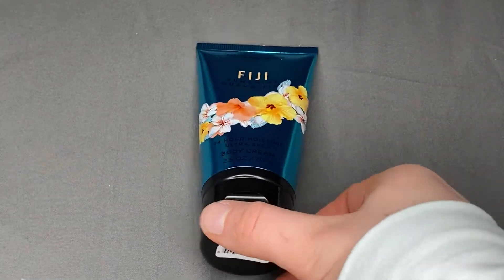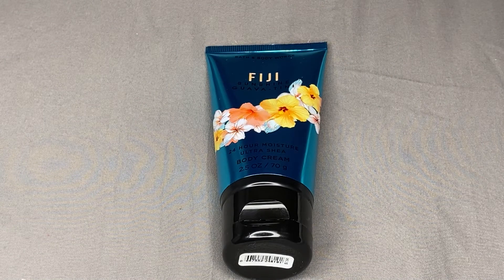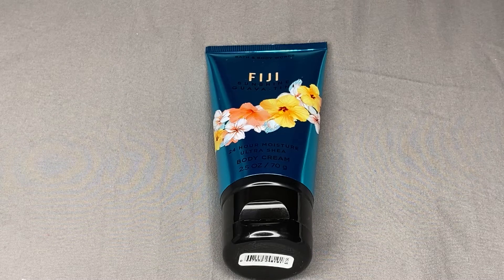This came out with a bunch of new tropical location fragrances that I have been doing individual reviews on, so if this is not the scent you're interested in but you're interested in other ones, please check out my other videos.